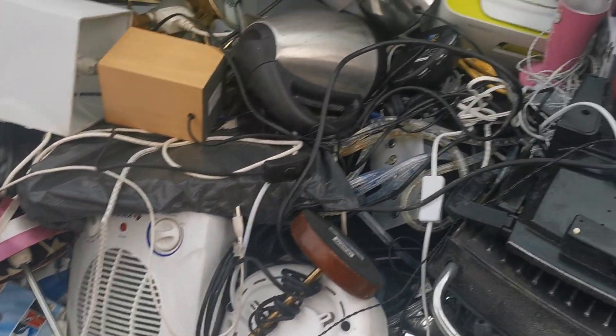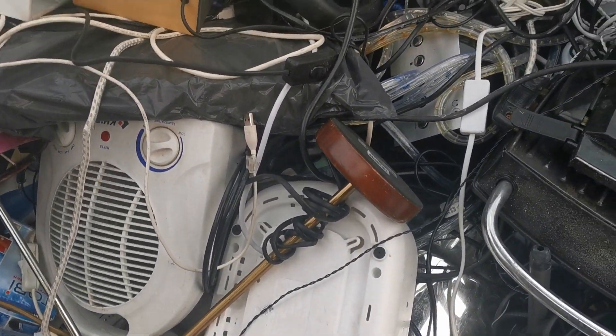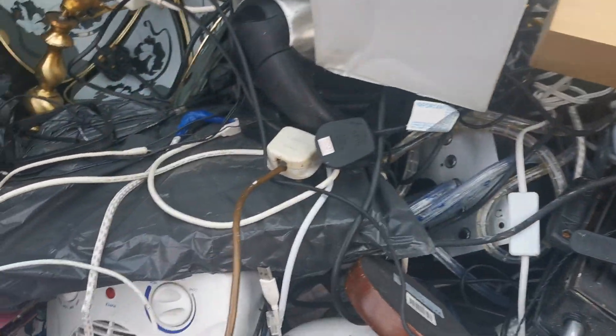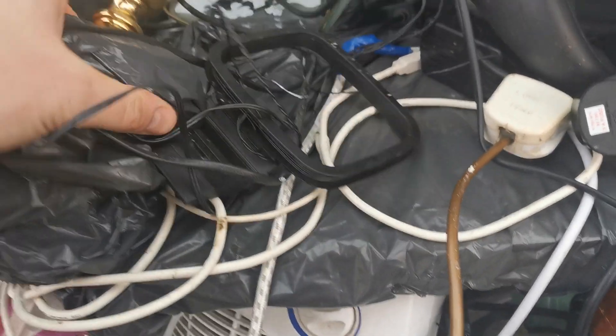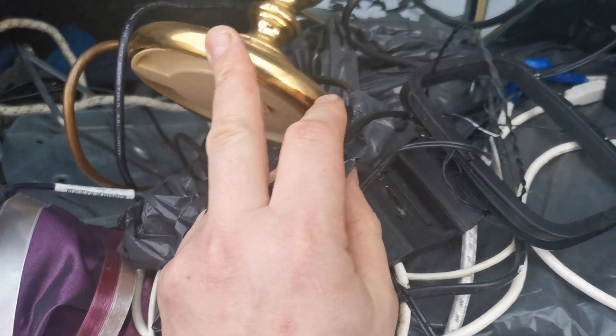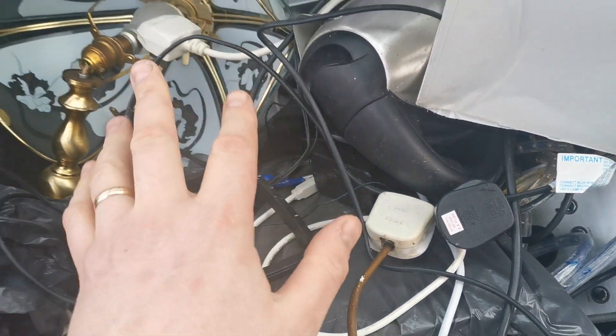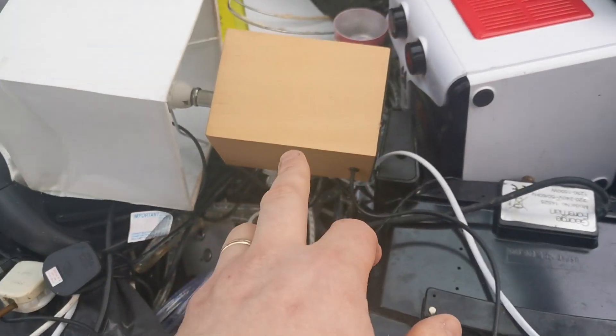Hey guys, Popscrap here. It's Christmas Eve and it's a late pickup as you can see. There's lots of good stuff in it — we have nice heavy old brass light fixtures. These are very old, all pure brass. I love getting these.